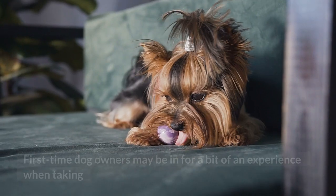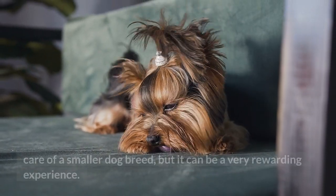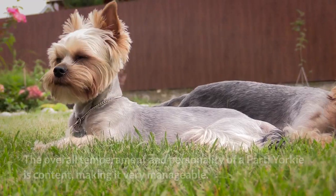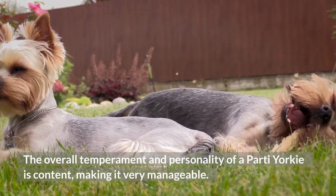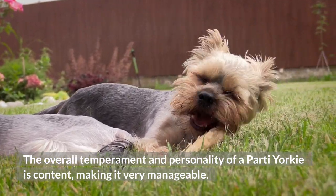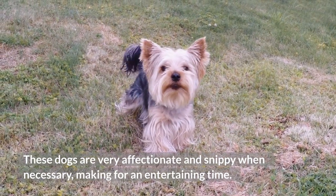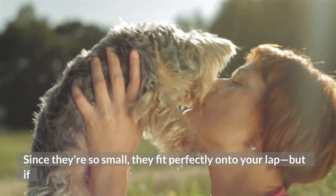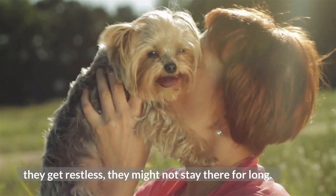Regarding the temperament and personality of the party Yorkie: first-time dog owners may be in for a bit of an experience when taking care of a smaller dog breed, but it can be a very rewarding experience. The overall temperament and personality of a party Yorkie is content, making it very manageable. These dogs are very affectionate and snippy when necessary, making for an entertaining time. Since they're so small, they fit perfectly onto your lap, but if they get restless, they might not stay there for long.